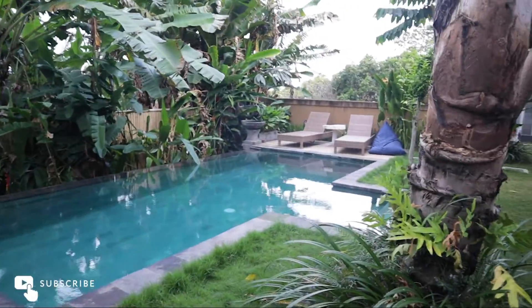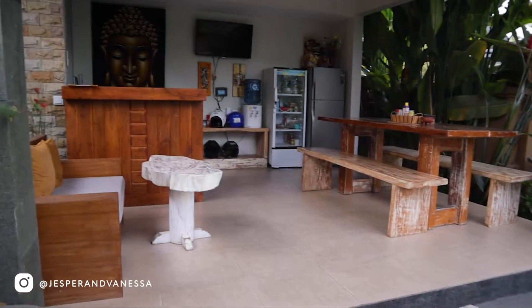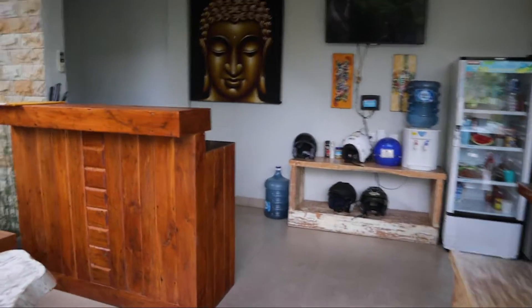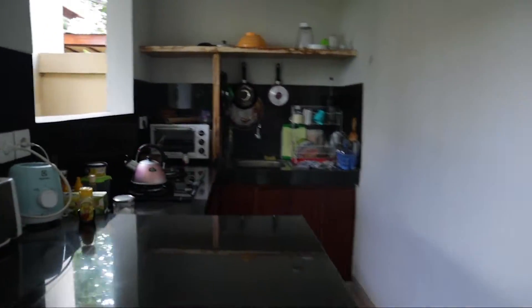If you walk this way you can see we're having a pool, and there are some sunbeds over there. On the left hand side is like a dining area where we get our breakfast every single morning. You can also go into this kitchen here.